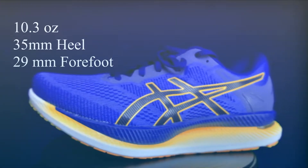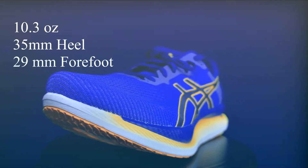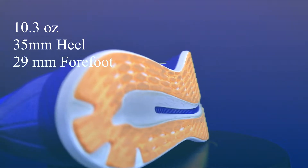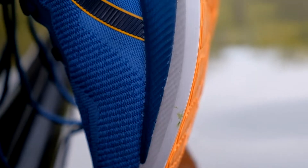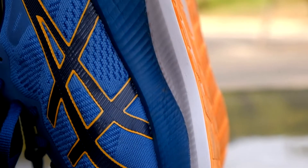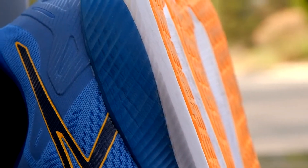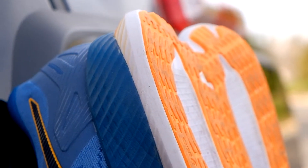As for the specs, these shoes weigh in at 10.3 ounces in a size 9 — I'm a size 10 so maybe a couple of ounces more for me. It has a 6mm drop with 35mm in the heel and 29mm in the forefoot. The midsole has Asics Flight Foam which provides lightweight and durable cushioning. There is some gel in the heel which helps maximize shock absorption. The Guide Sole technology offers an efficient ride by combining a rockered sole with a stiff forefoot.